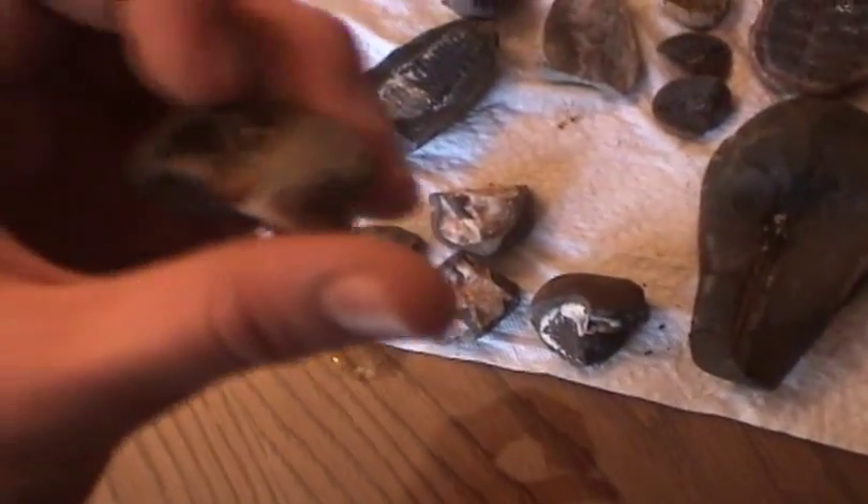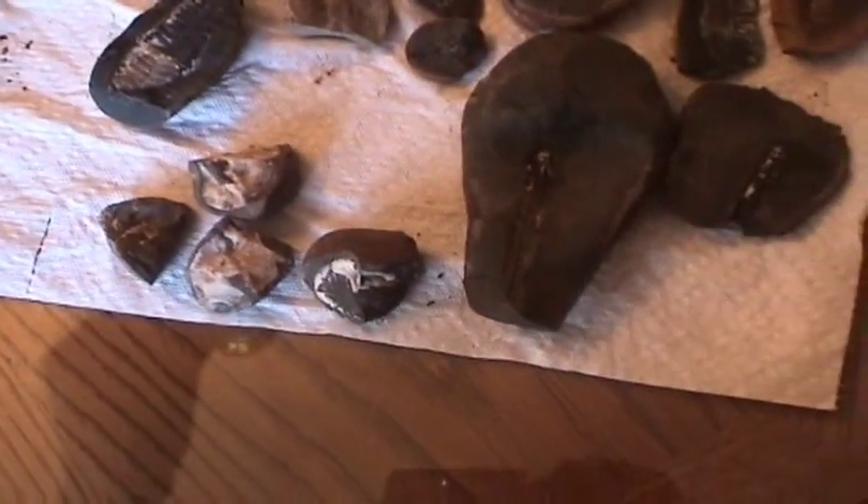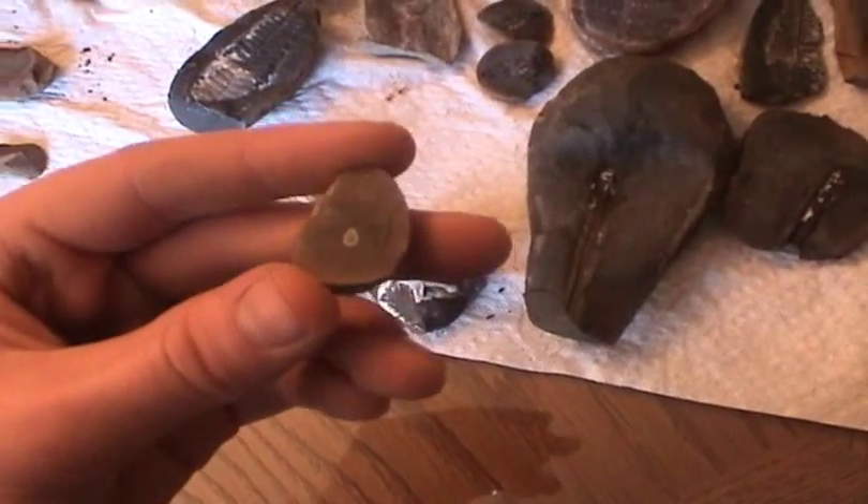This is basically part of the same rock — like there, there, there. And this, we don't know what that is.